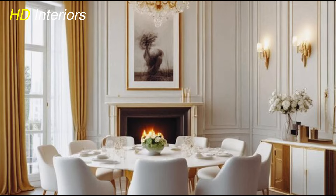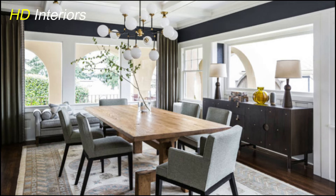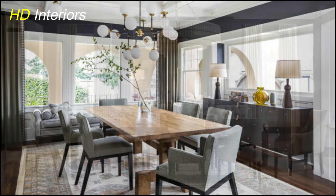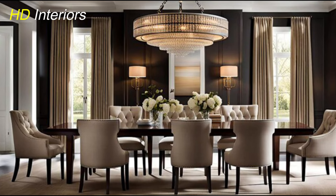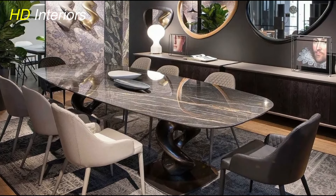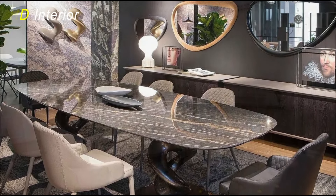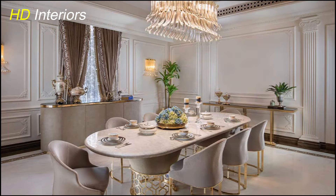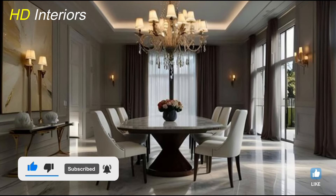And there you have it — these top 10 modern dining room decor ideas are all about blending sleek design with functionality to create a space that's both stylish and inviting. From choosing the right furniture to adding those perfect finishing touches, each element plays a role in crafting a dining room that feels fresh and contemporary. Whether you're starting from scratch or just looking to update your current space, these tips can help you achieve a modern dining area ready for any occasion. Remember, keep things simple and stylish while reflecting your personal taste. Subscribe to HD Interiors and hit the notification bell for more home decor inspiration!